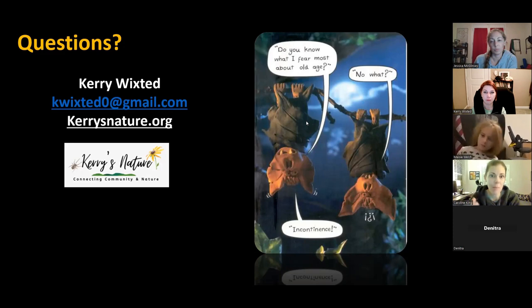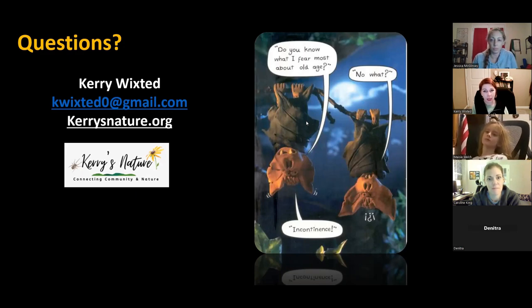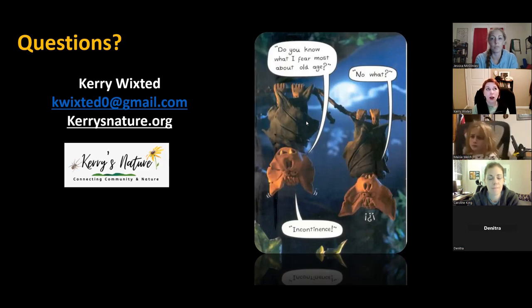An audience member asks about what light pollution is doing to bats. The biggest problem is it affects insects, driving declines of certain species and limiting prey for bats. Some bats are also light-avoidant — little brown bats will avoid areas with lights, whereas big brown bats will actually hunt under lights. During migration season, eastern red bats in particular get disoriented by light and run into windows — they're one of the most common window strike species during migration. Turning off lights during peak migration season helps both birds and bats.